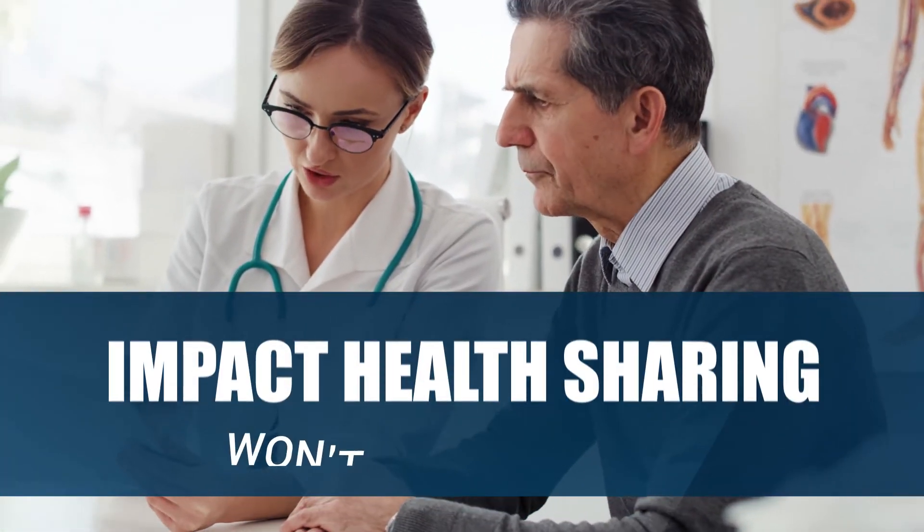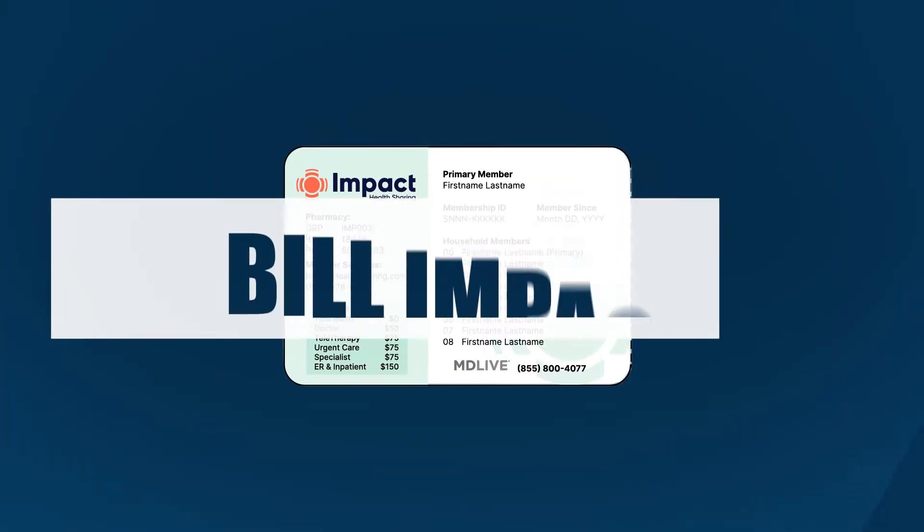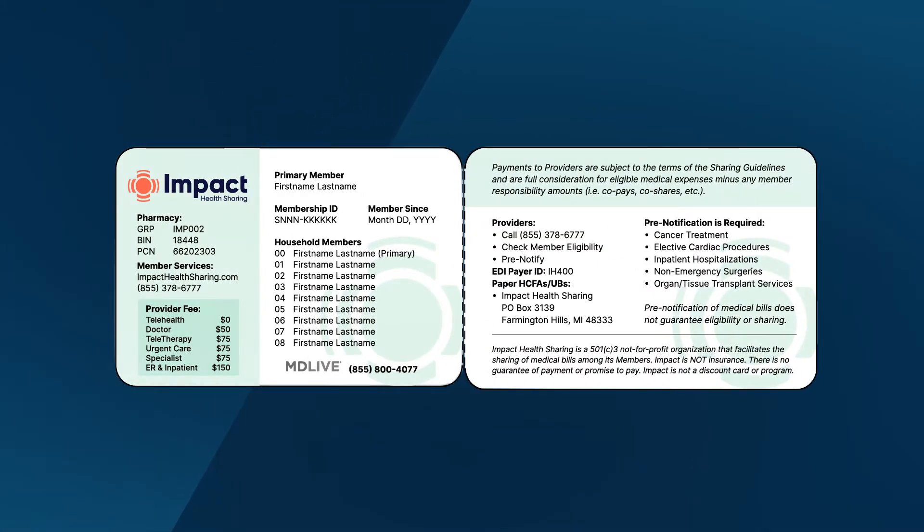Step 2: Show your member card. If you have used health insurance in the past, using Impact Health Sharing won't feel a whole lot different. Present your Impact member card and ask the provider to bill Impact using the information on the back of your member card. All of the information that the billing specialist will need is on the card. Our phone number is also included on the card if they have any questions.